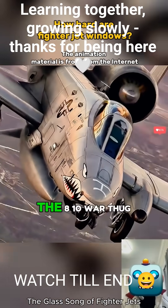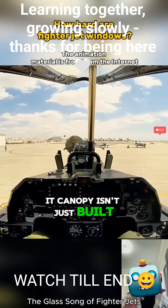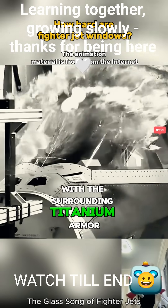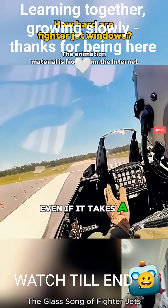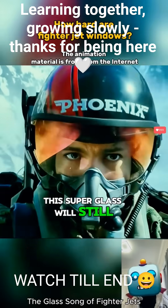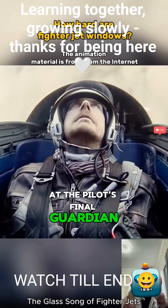But the real beast is the A-10 Warthog attack plane. This thing is basically a flying tank. Its canopy isn't just built to resist impacts — it's made to full-on bulletproof specs, combined with the surrounding titanium armor bathtub that weighs over a ton. Even if it takes a few hits from ground anti-aircraft fire at low altitude, this super glass will still keep the pilot alive. So yeah, this isn't a window — it's the pilot's final guardian angel.